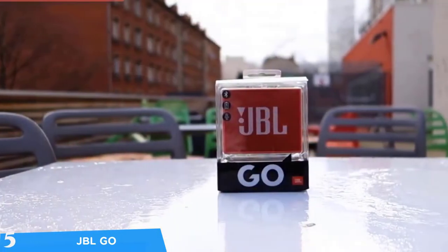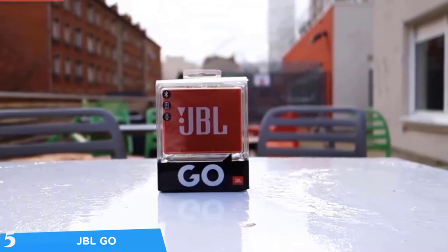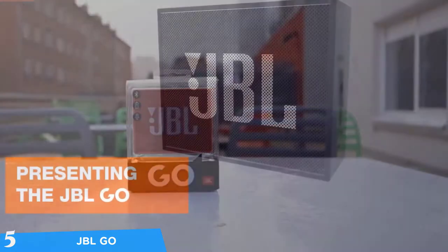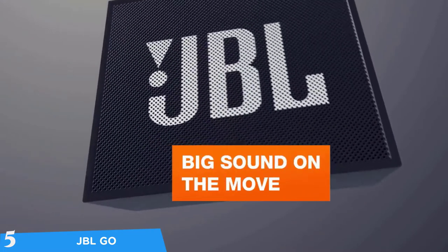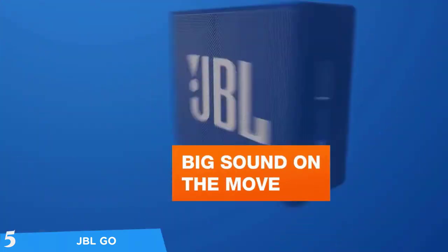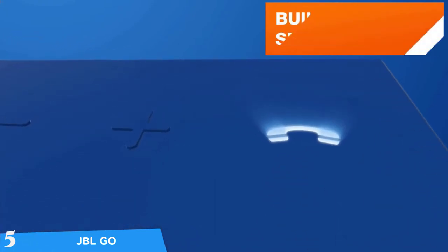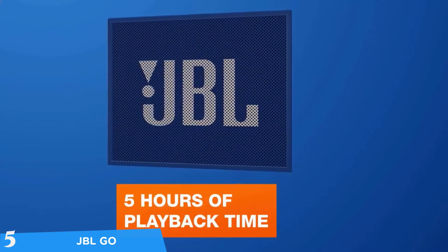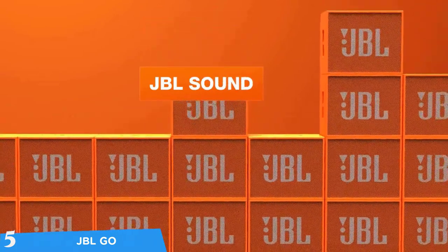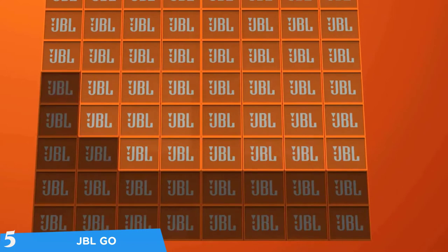At number five it's the JBL Go. JBL has been one of, if not the biggest Bluetooth wireless speaker manufacturers in the market for a long time, and the company has delivered a wide range of products that will suit different needs. For example, if you want a cheap but quality product from the company's lineup, you should opt for a device like the JBL Go. This speaker is pretty small, has Bluetooth connectivity, delivers some thick sounds despite its size, and the sound quality was pretty good for the price — definitely worth considering.